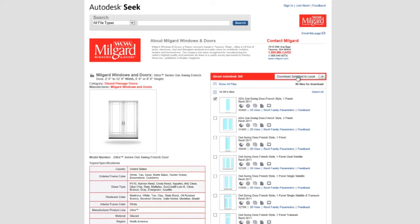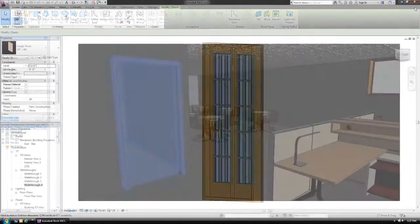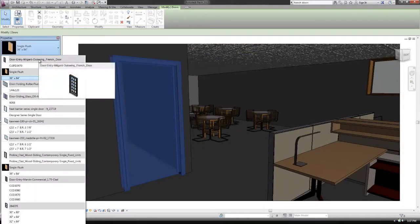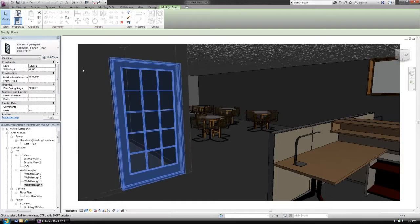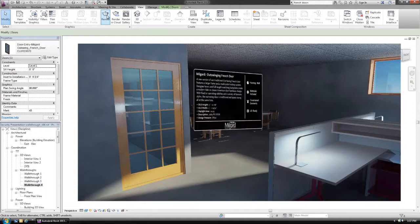Autodesk Seek provides an easy way to browse libraries of BIM models and files, and easily change the design of a building. There are hundreds of thousands of branded manufacturer product downloads happening every month, connecting architects, engineers, and designers when it matters most.